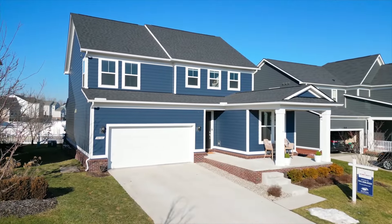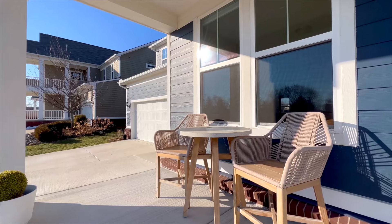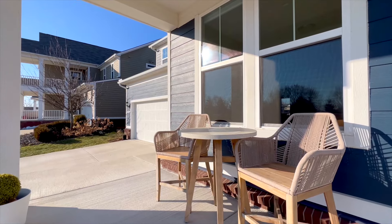Hey guys, I'm Dan Lamont with the Homecraft team. Welcome to my newest listing at 50746 Payne Street. Located just on the edge of Cherry Hill Village in the heart of downtown Canton, this home is amazing. It's practically brand new, built in 2021, features three bedrooms, two and a half baths, over 2,400 square feet. Let's go check it out.